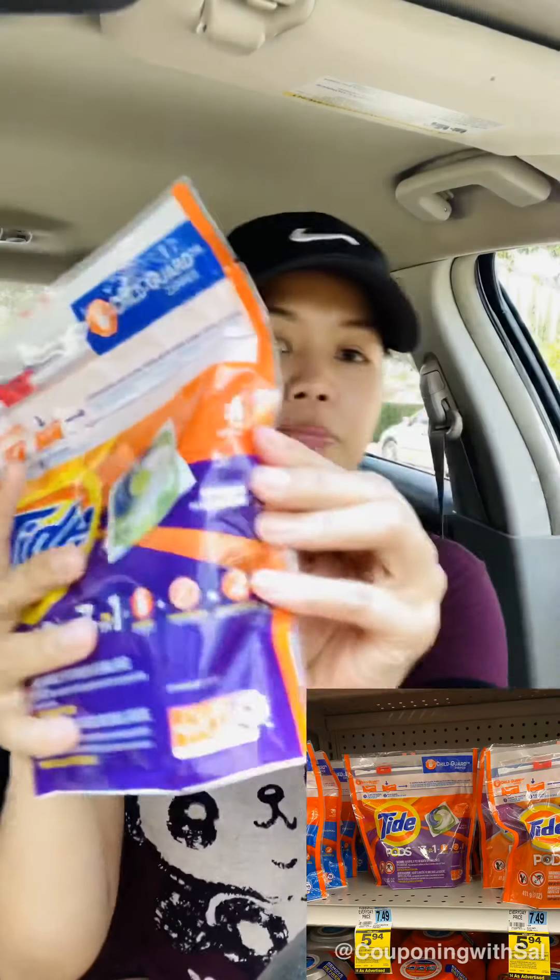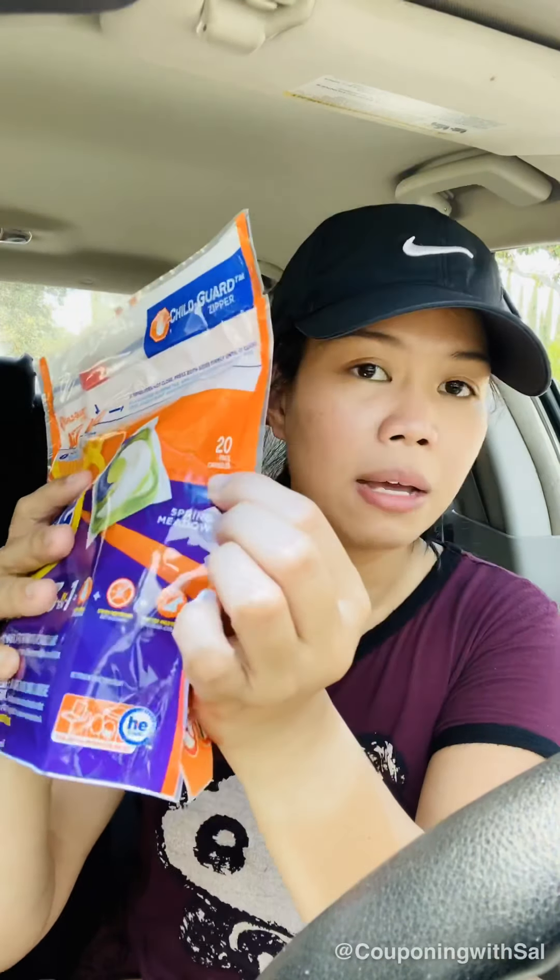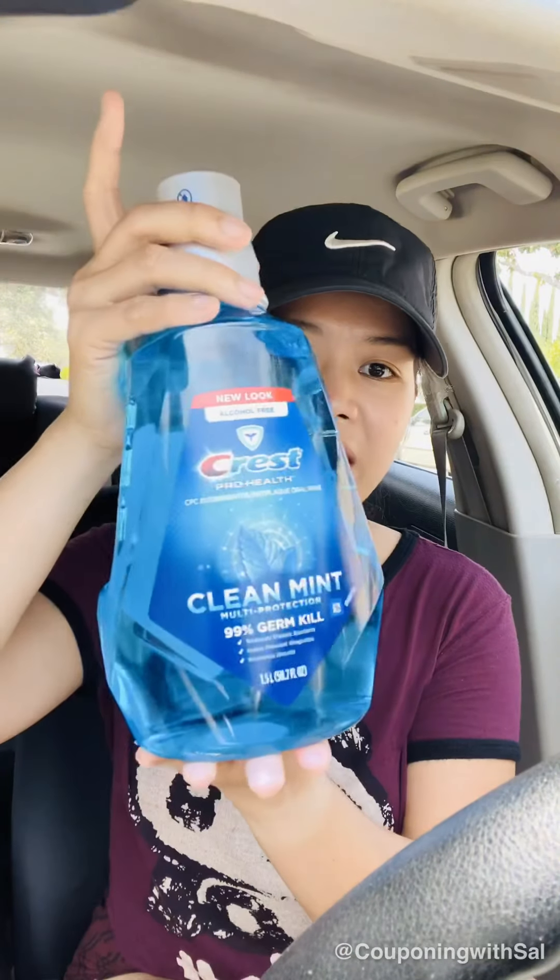Make sure you guys pick up the 20-count because I believe the 16-count is not included in the sale. That one has a $1 manufacturer coupon as well. The next item for the same promotion is the Crest mouthwash — I need more mouthwash. This is the 1.5 liter size, on sale for $6.99.